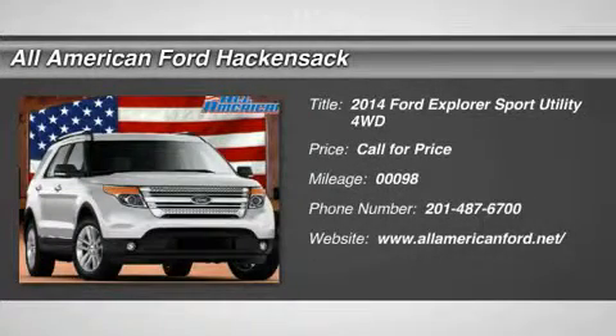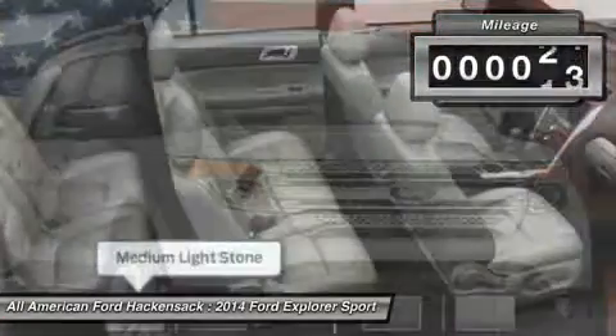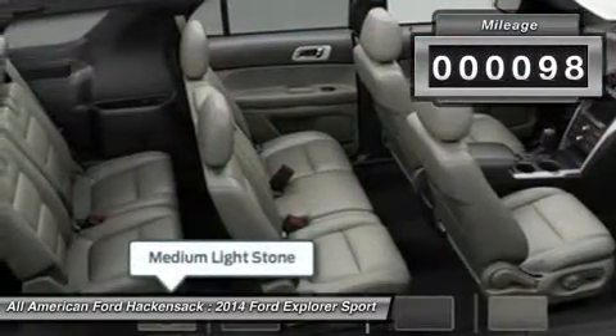The 2014 Explorer. You've got a lot of capabilities to call on in a Ford Explorer. Don't underestimate your choices. This vehicle has less than 100 miles.